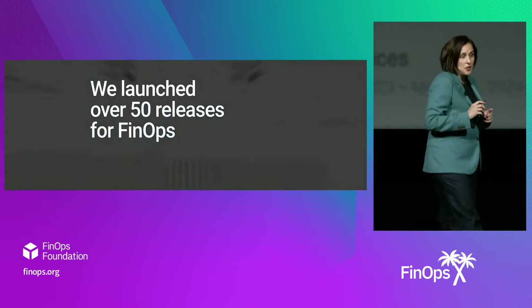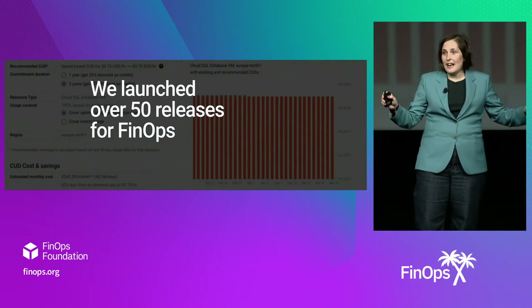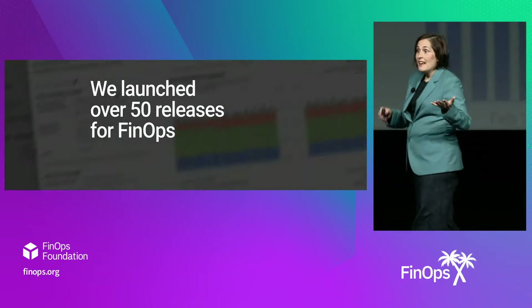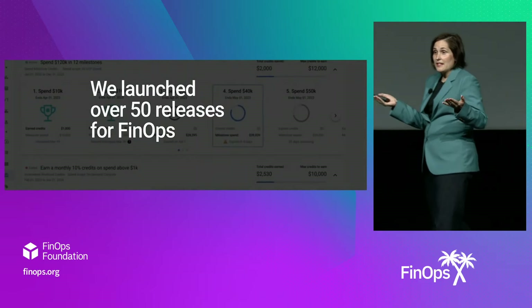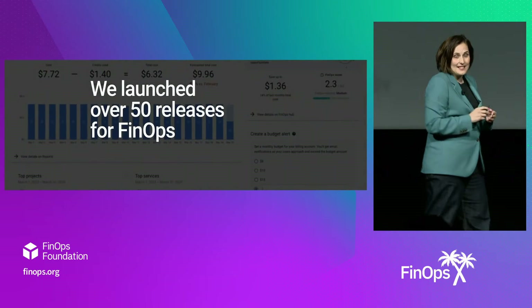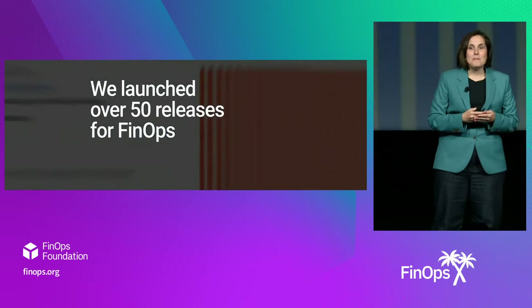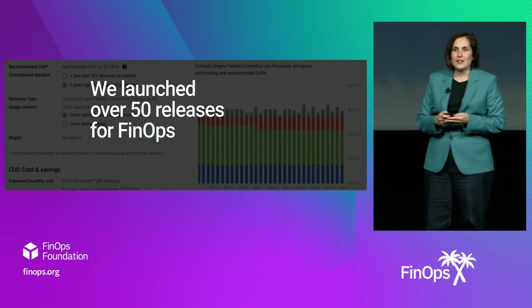Then we doubled down on optimization, and we released our FinOps Hub, which is our one-stop shop for cost optimization across our entire Google Cloud that combines both rate and utilization recommendations in a prescriptive format along with a savings ledger. And then at Next this year, we announced the long-awaited anomaly detection built on this fast, granular data.